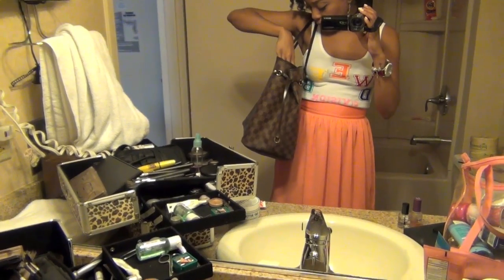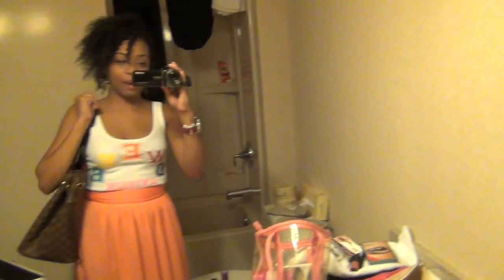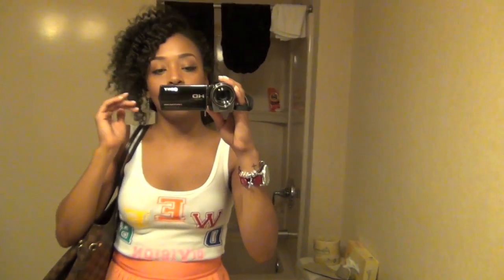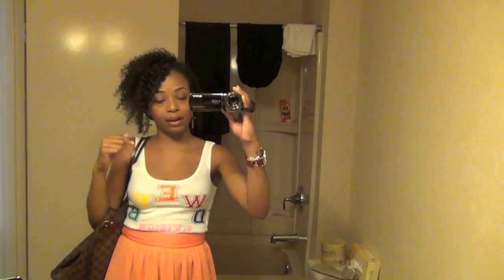I got my suntan lotion, my glasses, my wallet, just a lot of gum — basic stuff. And that's about it. So this is how I'm going to roll today, going to the mall and stuff. I will see you guys when I change into my later-on outfit, because we're going out again tonight.